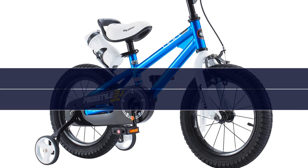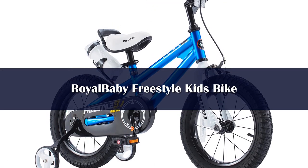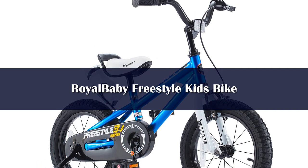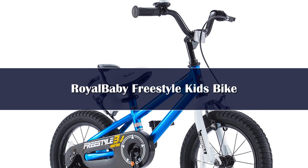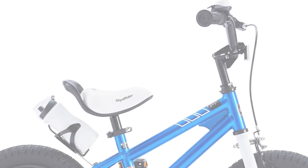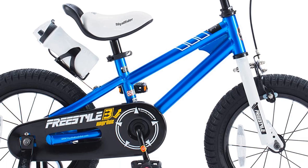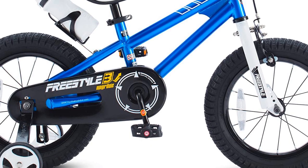Number 1. The Royal Baby Freestyle Kids bike was designed with inspiration from the BMX spirit — it's all about fun, creativity, freedom, and friends. The sporty look is perfect for the next cycling star. Each bike is equipped with Royal Baby Patron sealed bearings for smooth pedaling.